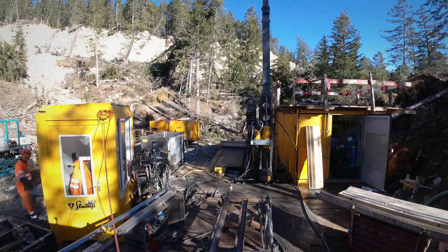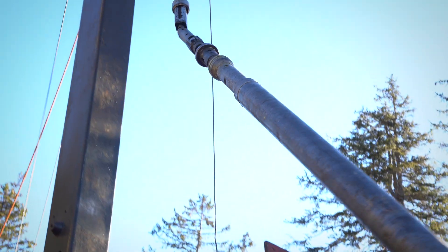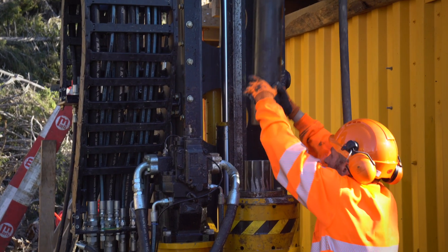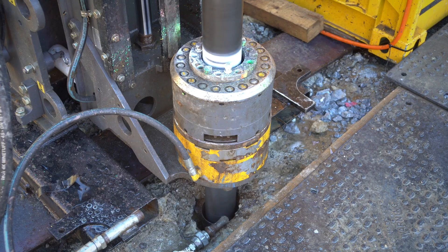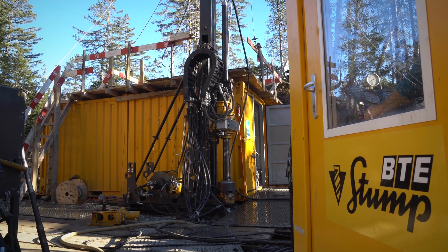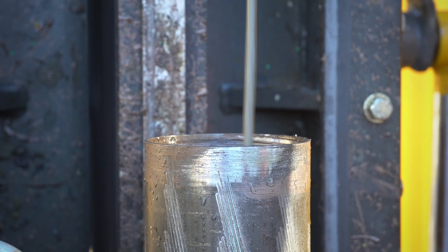Drilling 3 metres takes about 3 hours under normal conditions. Then the core is extracted and a new drill is added. On November 22nd, the borehole reached the required depth of 215 metres and the winch pulled the last drill core out of the mountain.